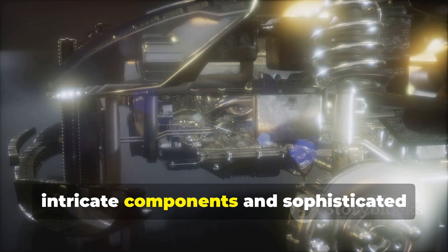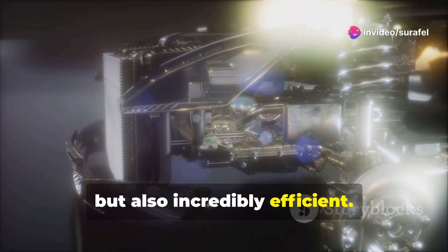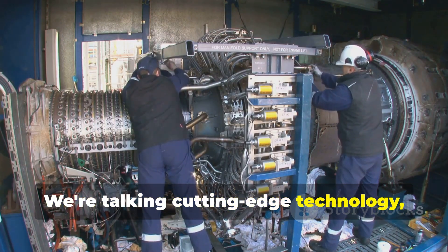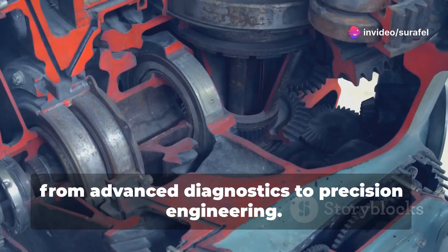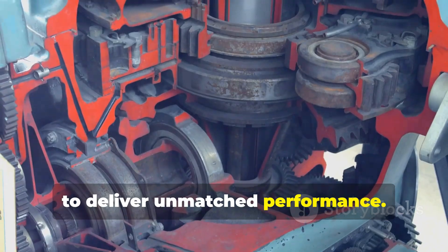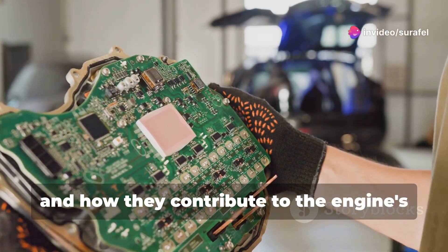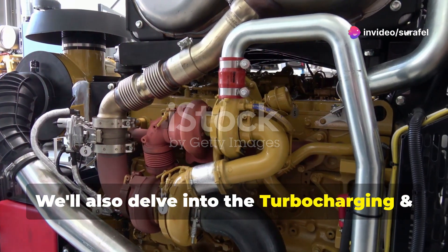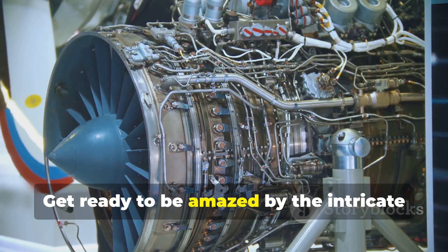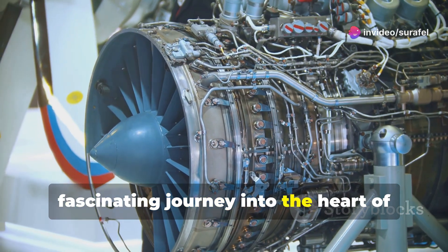We'll be taking a closer look at the intricate components and sophisticated systems that make these engines not just powerful, but also incredibly efficient. Buckle up as we explore the key components that make these engines tick. We're talking cutting-edge technology, from advanced diagnostics to precision engineering. Imagine a symphony of power and efficiency, where every part works in perfect harmony to deliver unmatched performance. That's what we'll uncover as we break down the roles of the electronic control unit, fuel injection system, and how they contribute to the engine's overall performance. We'll also delve into the turbocharging and air management systems, understanding how they boost engine efficiency and power output.